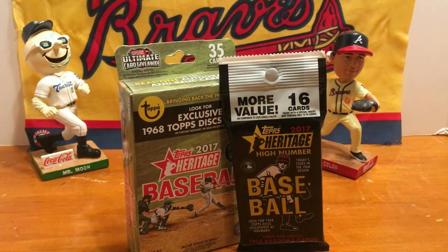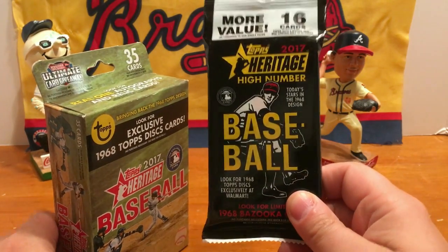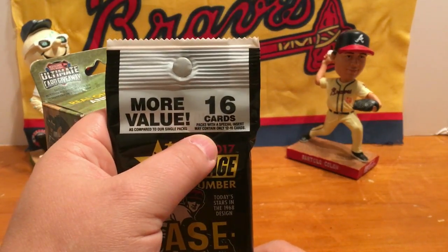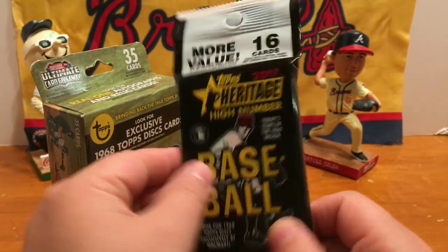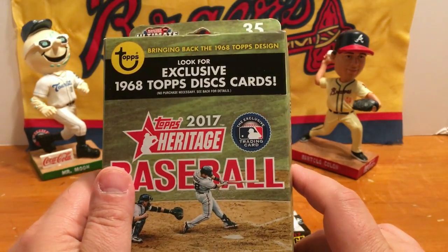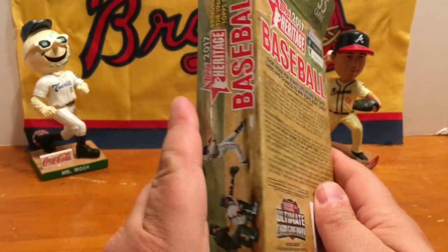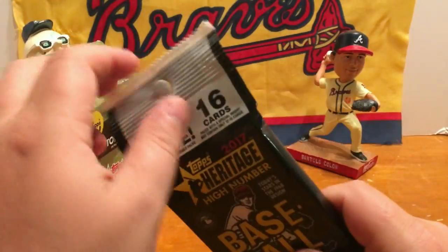Hey guys, welcome back to another All-Star Cards pack opening. In today's video we're going to be opening up a hanger pack of 2017 Topps Heritage High Number. It says more value, 16 cards per pack. Special packs with special inserts may contain only 12 to 15 cards. I've got a hanger box and it says look for exclusive 1968 Topps discards. It's a bag, so go ahead and we'll start with our hanger pack here and see what we get.